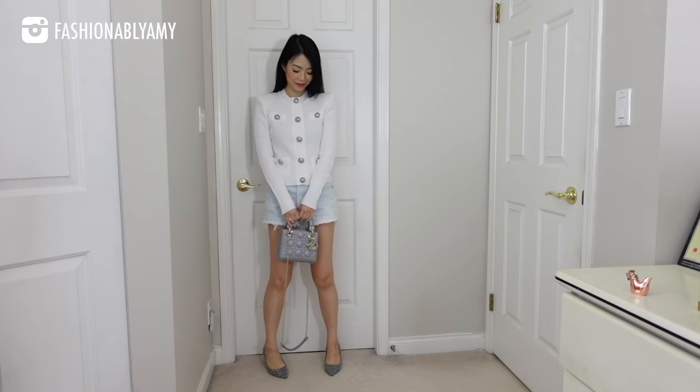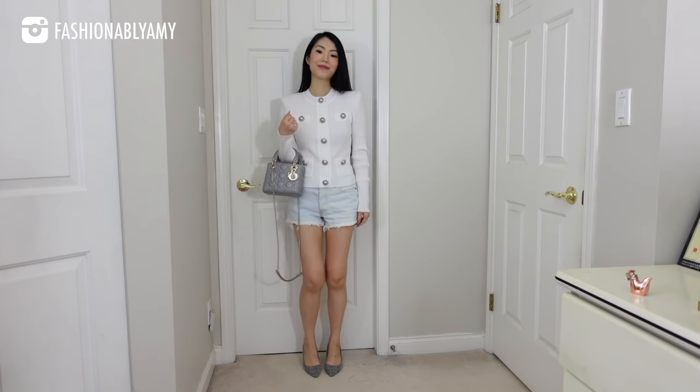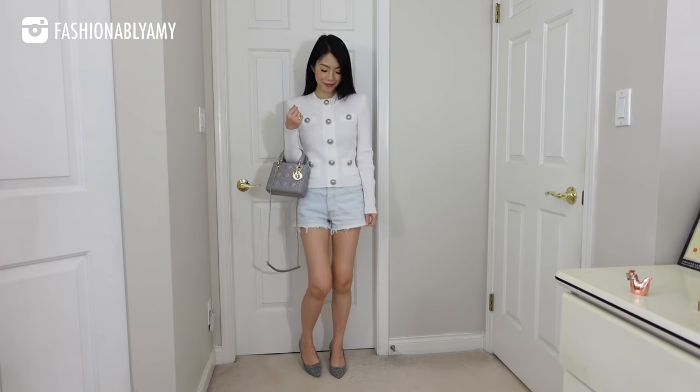Even though the Lady Dior does come with a shoulder strap as well — and you can even cross body it — I still feel like the top handle feature is the main feature of this bag. It's so ladylike, so demure, so pretty, and I feel like you cannot go wrong with the Lady Dior. It's so classic.